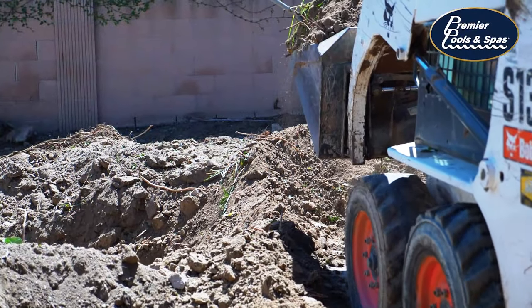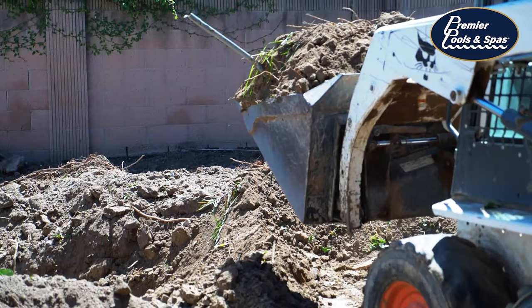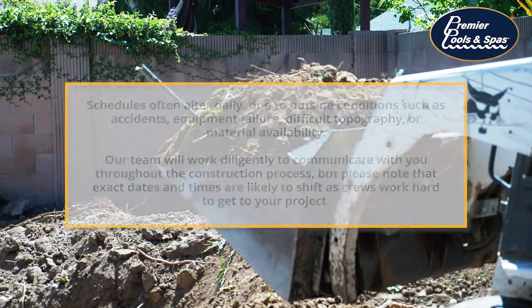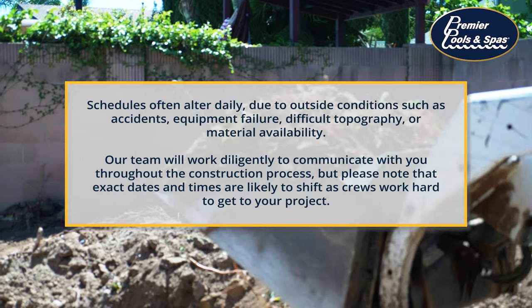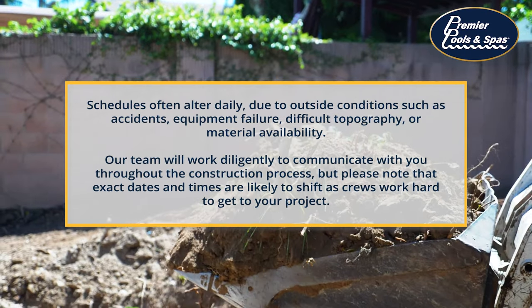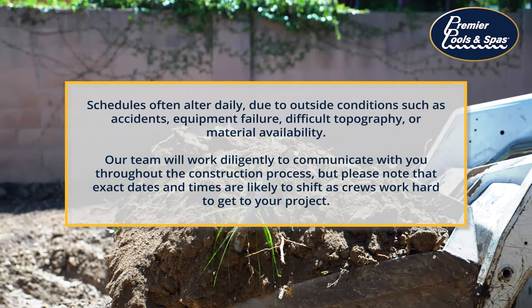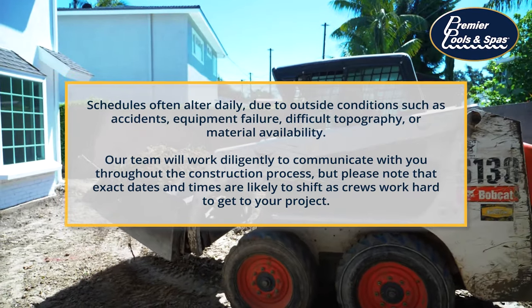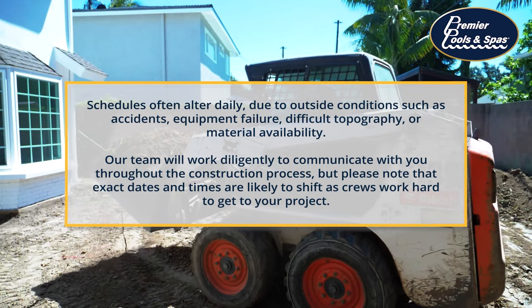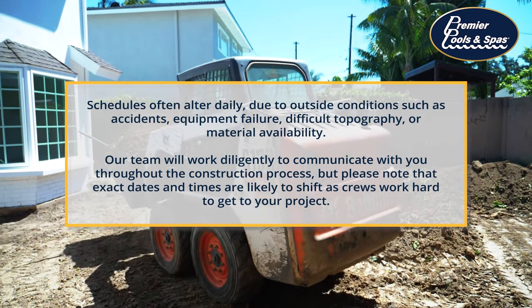As we begin to talk about the construction timeline, it's important to note that crew schedules in the construction industry can be very fluid. Schedules often alter daily due to outside conditions such as accidents, equipment failure, difficult topography, or material availability. Our team will work diligently to communicate with you throughout the construction process, but please note that exact dates and times are likely to shift as crews work hard to get to your project.